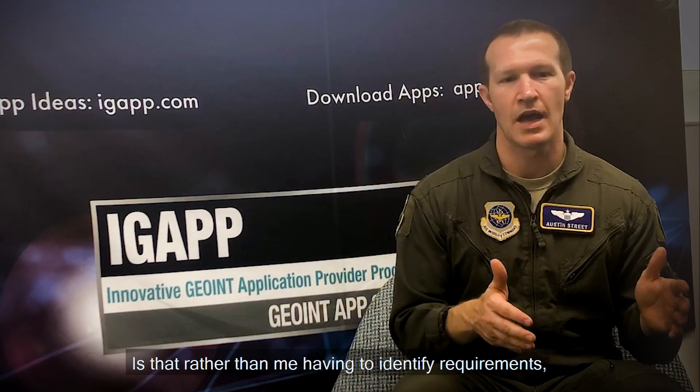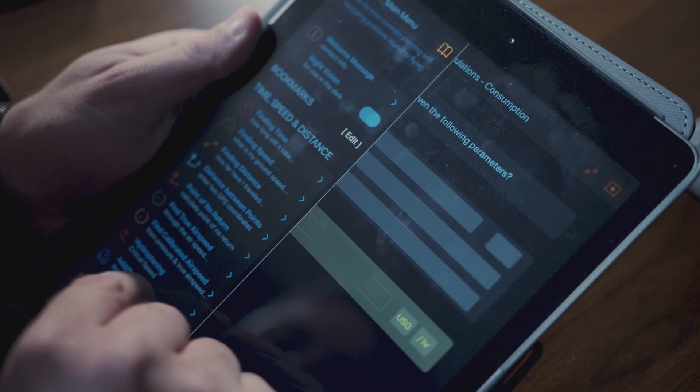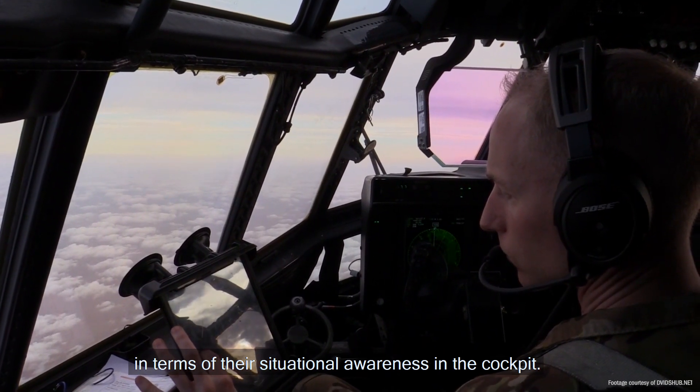Another advantage of the iGAP contract is that rather than me having to identify requirements, through the GeoN App Store and your team, I can request capabilities to be delivered through the GeoN App Store. There were five or six applications that stood out to us that would greatly benefit the aircrew in terms of their situational awareness inside the cockpit.